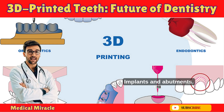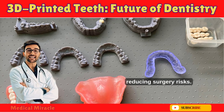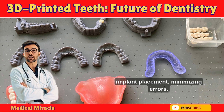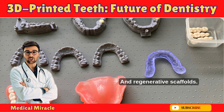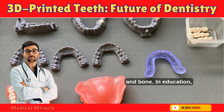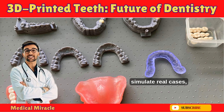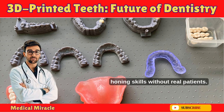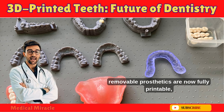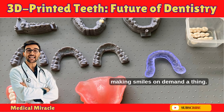Implants and abutments use tailored titanium pieces for jaw integration, reducing surgery risks. Surgical guides provide precise templates for implant placement, minimizing errors. Regenerative scaffolds are seeing early use in tissue regeneration for gums and bone. In education, students practice on 3D printed models that simulate real cases, honing skills without real patients. At practices using Sprint Ray systems, removable prosthetics are now fully printable, making smiles on demand a reality.